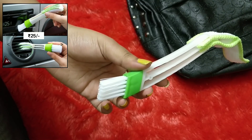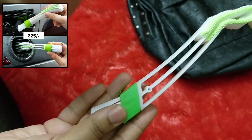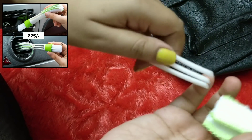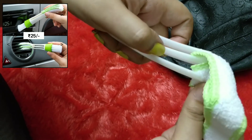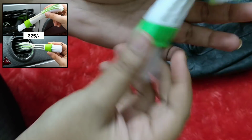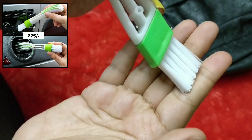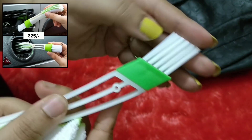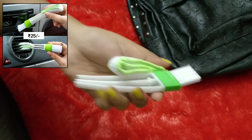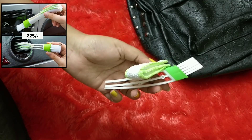Next is a car AC vent cleaner — you can clean the AC vents and the studio system in your car. This is how you attach it and use it to clean. The cleaning part is washable and it reaches deep into the thin vents that are hard to clean with regular tools. Car AC is something we end up not cleaning often, and it can cause pollution issues, so this product will be very beneficial.